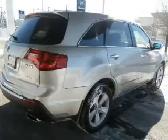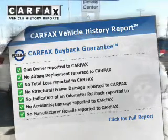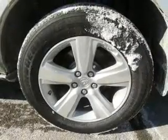Pamper yourself with memory settings. Rest easy knowing this vehicle comes with a Carfax Vehicle History Report from Carfax, the most trusted provider of vehicle information. Call today to schedule a test drive.